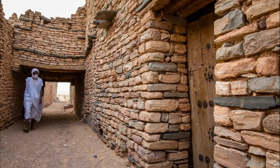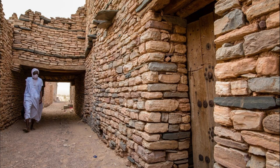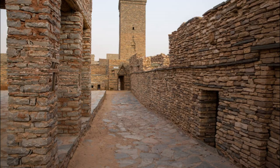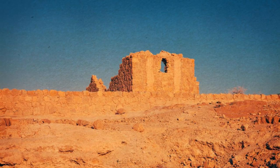Step into the past at the ancient ruins of Tichit, a UNESCO World Heritage Site that preserves the remains of a medieval trading town on the edge of the Sahara Desert. Explore the town's historic adobe buildings, mosques, and fortified walls, which date back to the 8th century and reflect a unique blend of Sahelian, Berber, and Arab architectural styles. Wander through narrow alleyways and courtyards, imagining life in Tichit during its heyday as a center of commerce, culture, and Islamic scholarship. Tichit's ancient ruins are a testament to Mauritania's rich cultural heritage and a window into its medieval past.